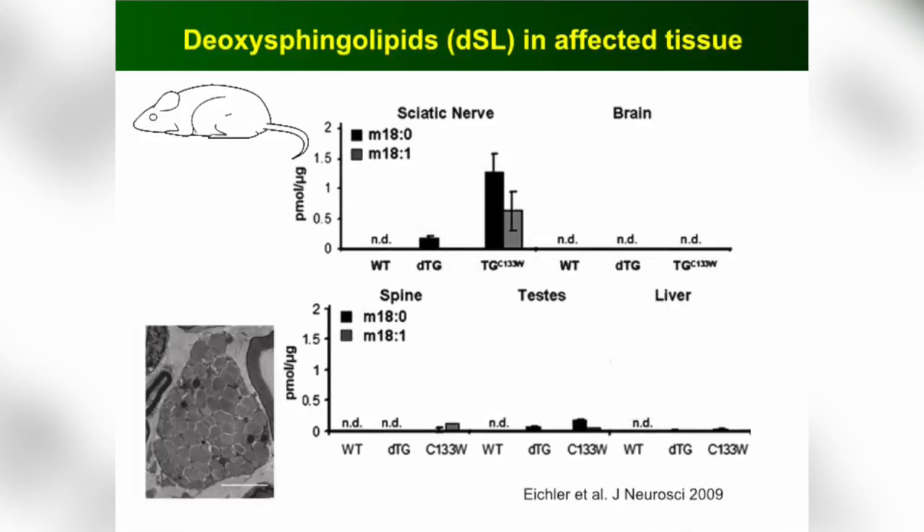I looked at our mice, and our mice had very high levels of these toxic lipids in their blood. More interestingly, they were exactly in the part of the body that is affected in this form of CMT — namely in the sciatic nerve, in the peripheral nerve. They weren't found in the brain; they were found in very low levels in the spine. So we understood that this poison was particularly harmful to the peripheral nerve.